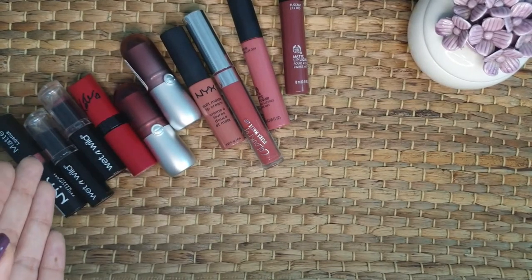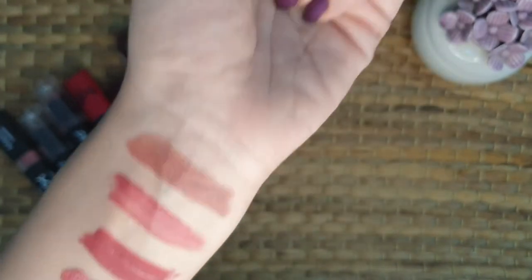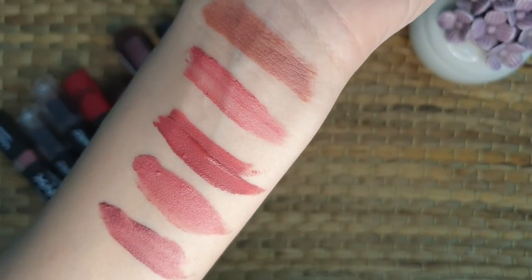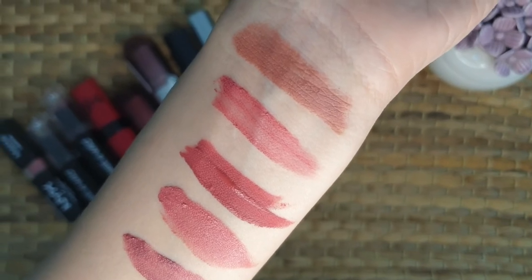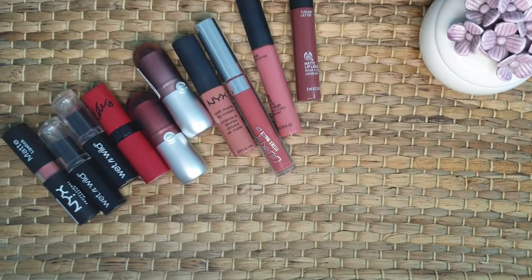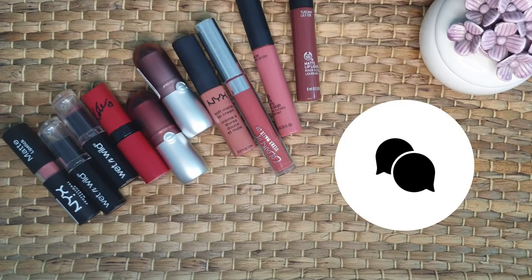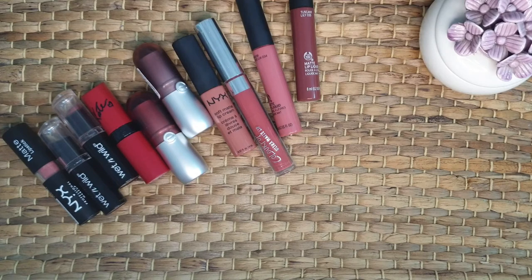So guys, these were all my top 10 nude lipsticks and you can see that all the shades look so beautiful and different. I love applying these nude colors and thought of sharing with you all. I hope you guys enjoyed watching my video. Give it a like and share with your friends. Comment your favorite shades too. Hit the subscribe button if you haven't. See you all soon, take care, much love and stay blessed.